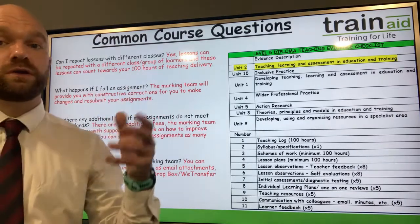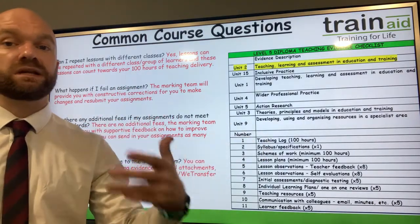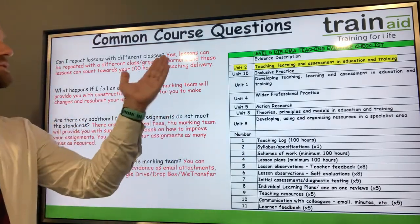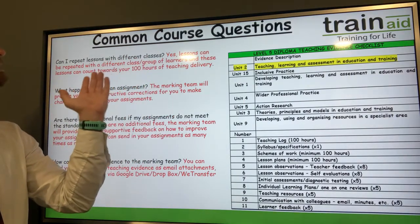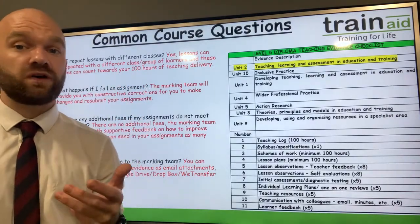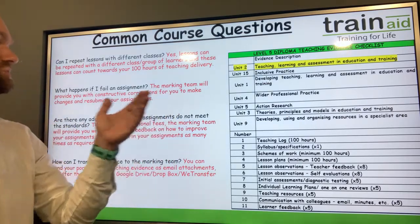In terms of the teaching portfolio, many of our learners teach courses and often repeat their teaching hours again and again with a different class or a different set of learners. You can, of course, repeat lessons, and these can count towards your 100 hours of teaching delivery. So it is fine to repeat lessons towards your 100 teaching hours.